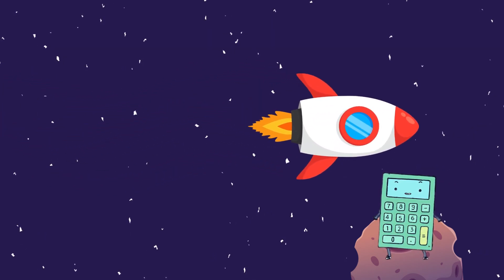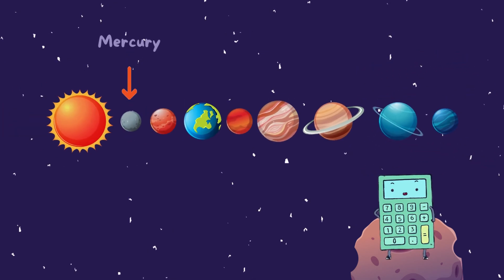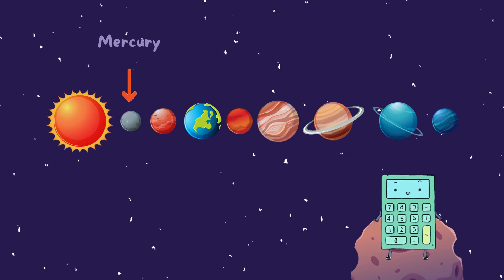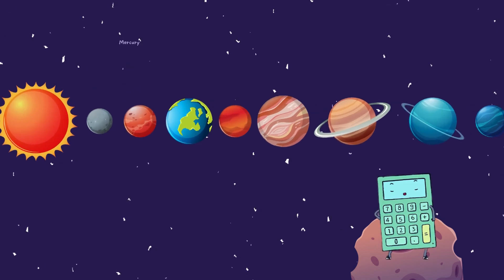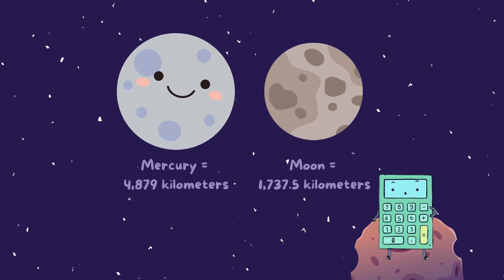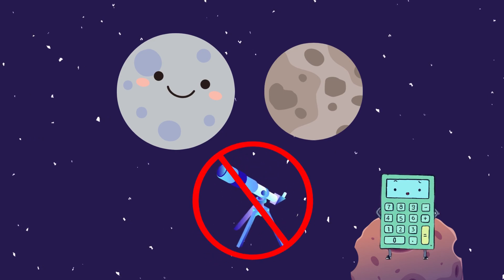Now, let's zoom back to the smallest planet, Mercury. We know from our last exploration that Mercury is the closest planet to the Sun. But did you know that it is also the smallest planet? It's only a tiny bit bigger than the Moon, and because of its small size, it's difficult to locate through a telescope.